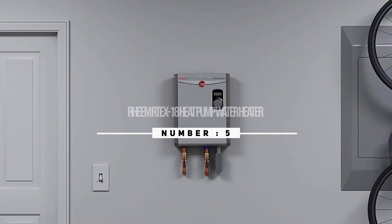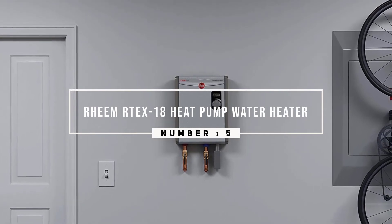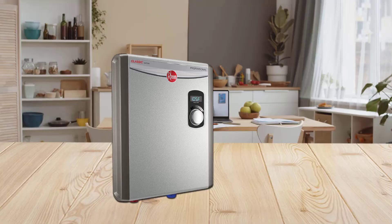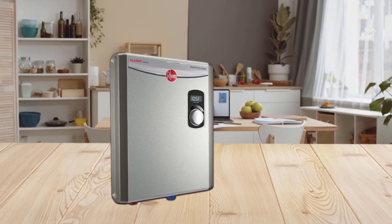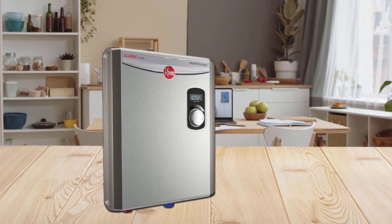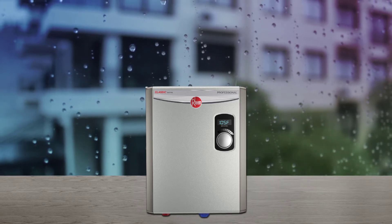Number five: Rheem Artex 18 Heat Pump Water Heater. Rheem is ideal for those who have a small apartment and are looking for a tankless water heater. Thanks to an external digital thermostat with an LED display, you can choose the temperature setting for the kitchen, laundry sink, bathroom sink, and bathtub.